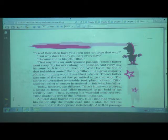Not only Tillu but a great majority of the community would have liked to know what lay at the end of that forbidden route. Tillu's father was one of the select few permitted to go that way, and everyone was curious about it.